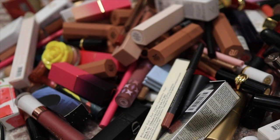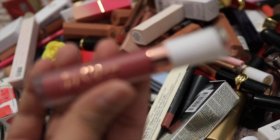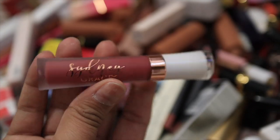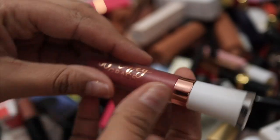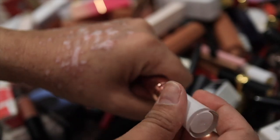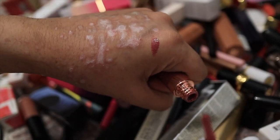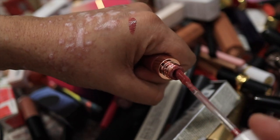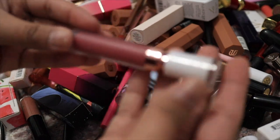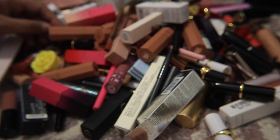I have a couple of lip glosses from Sydney Grace — they're nice but not my favorite formula. It's pretty and pigmented but I just don't think I'm going to use it; I haven't reached for it ever, so this is going to go. I decided to switch lenses because my macro lens was having a hard time focusing, so hopefully this one will be okay.